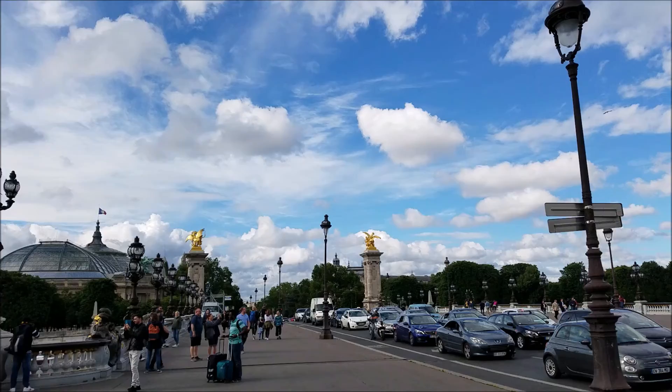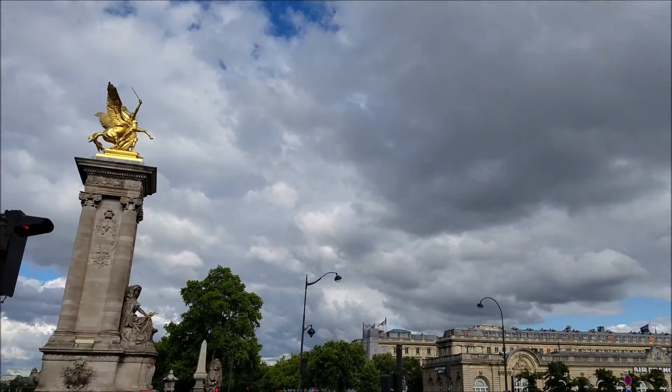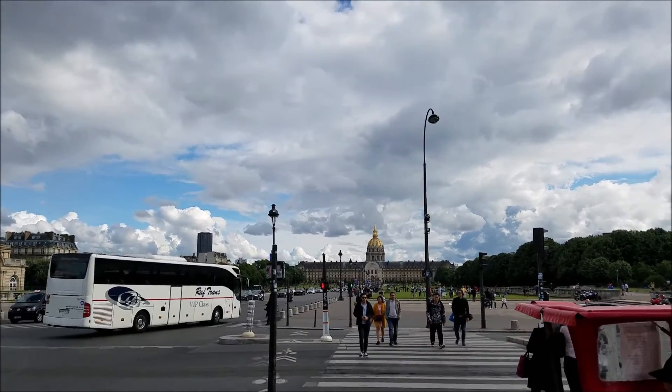Another close-up — the lions. Absolutely amazing. Beautiful. Wow.